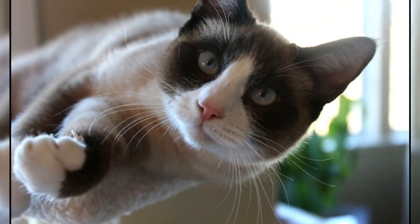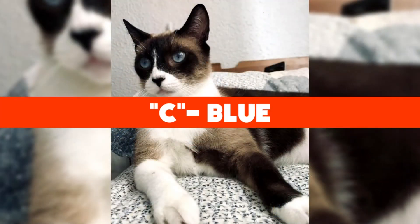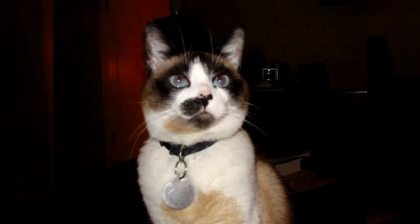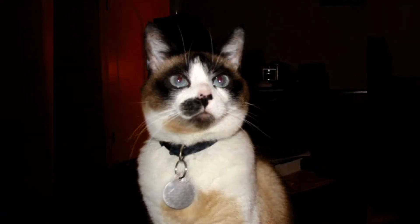Snowshoe cats only have eyes in one color — what color are their eyes? The answer is C: Snowshoe cats only have blue eyes. That's all we have for the Snowshoe cat; we hope you enjoyed this video. Comment below to let us know your thoughts, and we'll see you next time on Kitten's Corner.